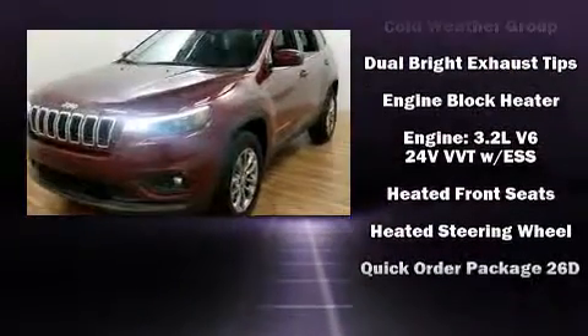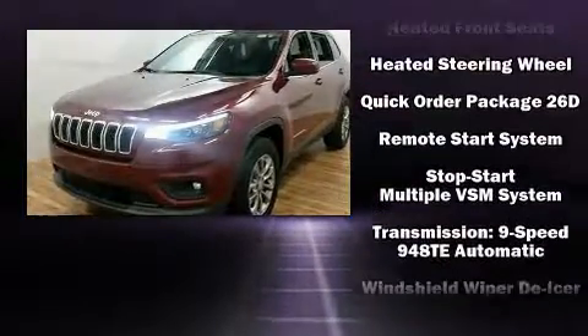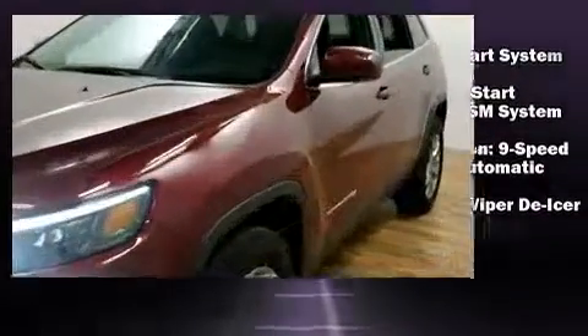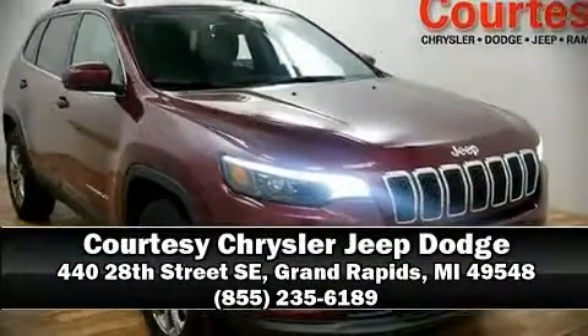With electronic stability control supplementing mechanical systems, you'll maintain precise command of the roadway. Our team is professional and we offer a no-pressure environment. Stop in and take a test drive.